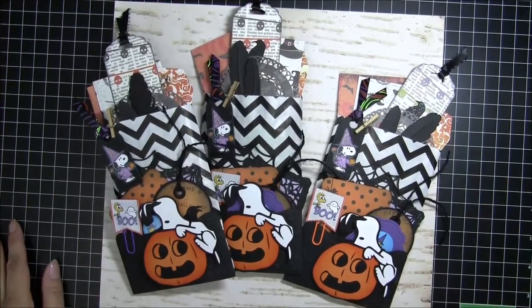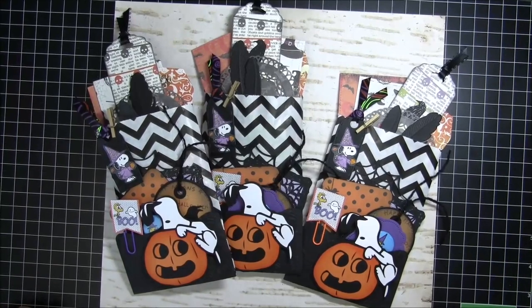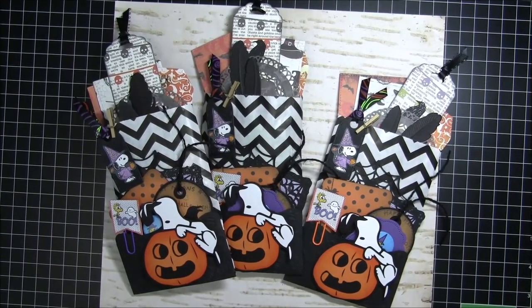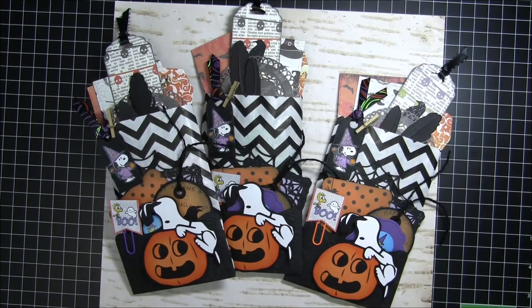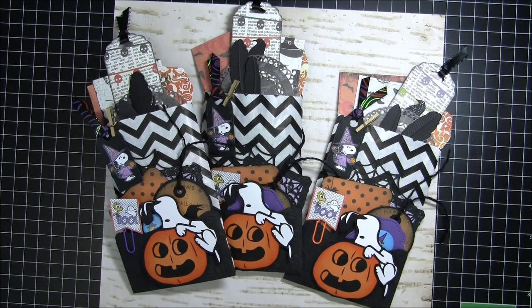Thank you guys so much for watching. I hope you had fun looking at all my fun goodie bags. Now I want to go play with them a little bit more and pull things out and organize them for my crafting. Thank you so much for watching, thank you so much for subscribing — I hope you have a wonderful day. Thanks, bye!